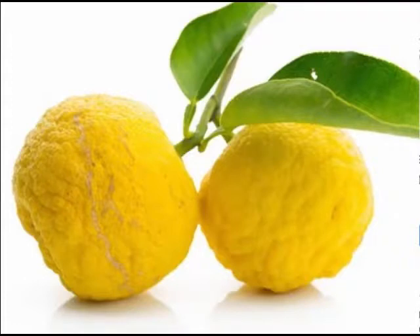The tart fruit isn't generally eaten whole, but is used as an ingredient in seasonings, sauces, sweets, teas, and liquors.